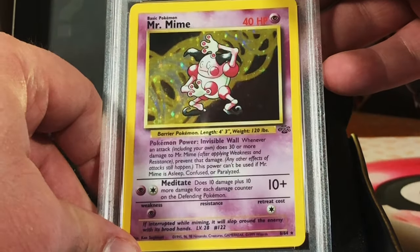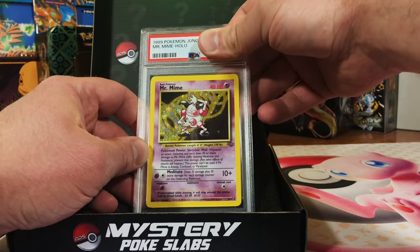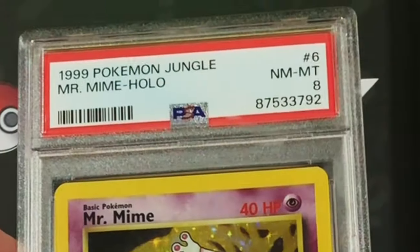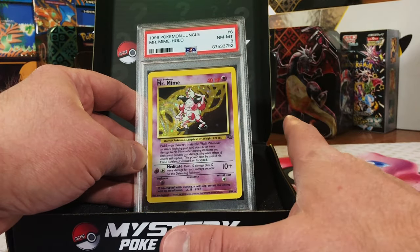Final slab before our heavy hitter — PSA graded English card, minor edge wear. Mr. Mime holo from Jungle Unlimited. Love that one. It's got to be a nine, but more likely an eight. Yeah — it's an eight. Not going to complain at all. We got nothing but eights and nines — a great selection of vintage holos.